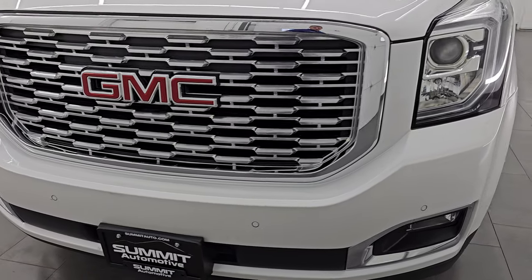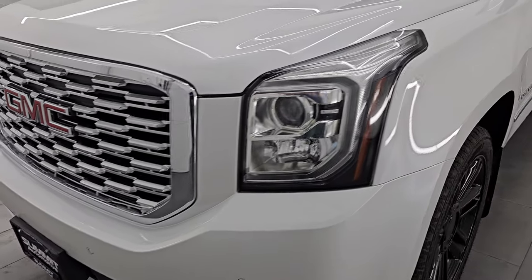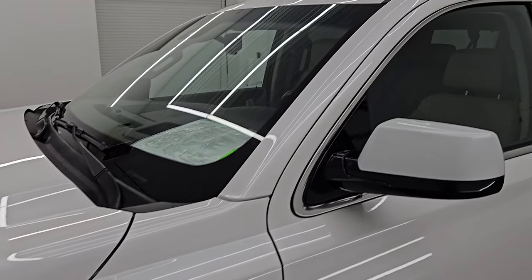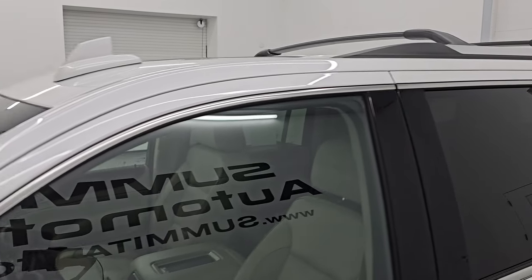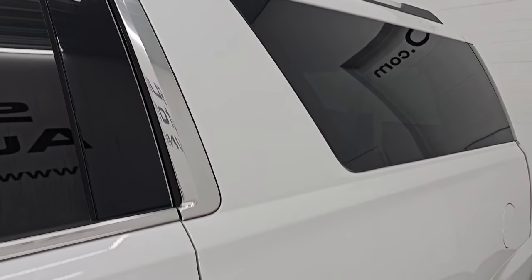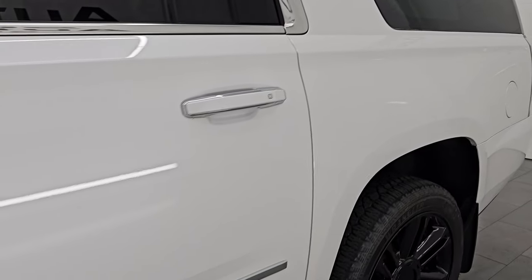I'm going to go all the way around in this video — inside, start it up, take a look under the hood, show you all the options and give you the most accurate representation that I can of this vehicle. White Frost Tri-coat is the color, paint code is G1W, and I shoot all my videos in 4K.